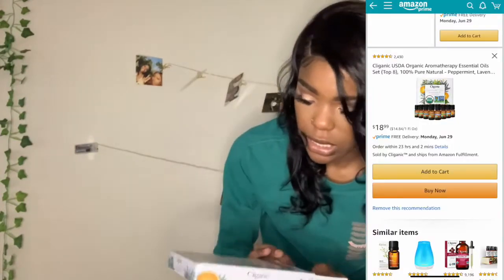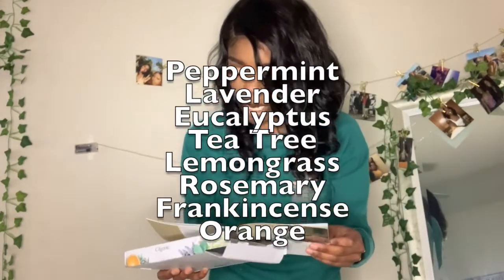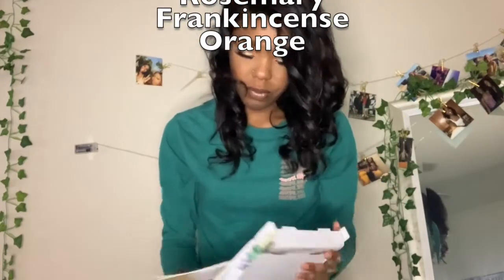The next thing I got was the Cliganic essential oils — 100% pure and natural. This set comes with the top eight: peppermint, lavender, eucalyptus, tea tree, lemongrass, rosemary, frankincense, and organic orange oil. These bottles are a little bigger which I need because I go through essential oils. I'm going to try a bunch of different brands until I find one I really like, and I always like to try different smells.